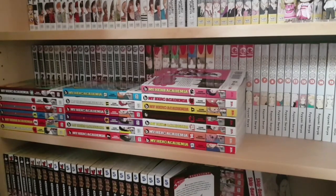Next to that is one to eight of ES or Eternal Sabbath as well as one to fifteen plus Horse With No Name of Mars — both series by Fuyumi Soryo. Two very different series from the same mangaka: one is a sci-fi thriller, the other a dramatic high school romance.